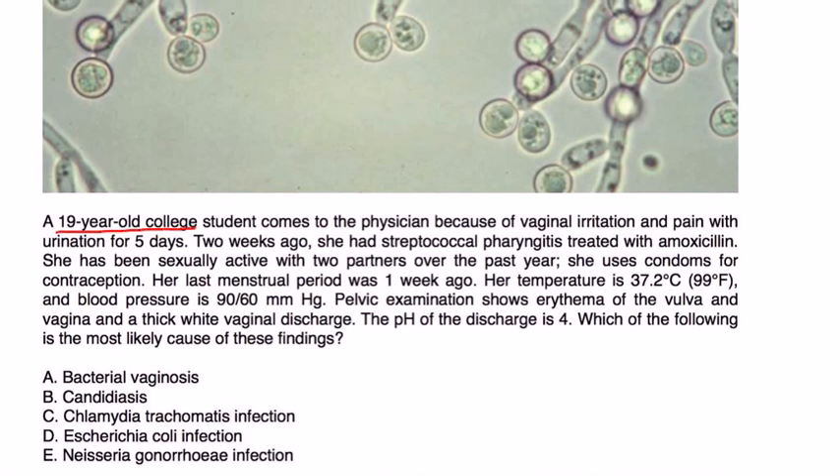A 19-year-old college student comes to the physician because of vaginal irritation and pain with urination for five days. Two weeks ago she had strep pharyngitis which was treated with amoxicillin. She has been sexually active with two partners over the past year and uses condoms for contraception. Her last menstrual period was one week ago. Temperature is 99, blood pressure is 90. Physical exam shows erythema of the vulva and vagina and thick white vaginal discharge. The pH of the discharge is 4. What is the most likely cause of these findings?